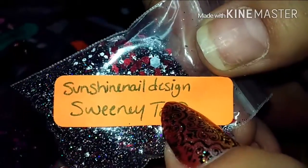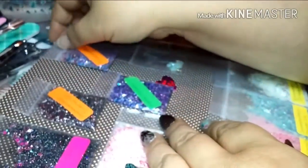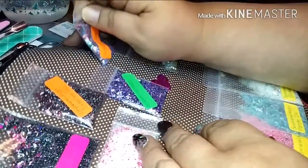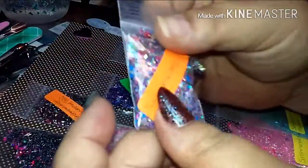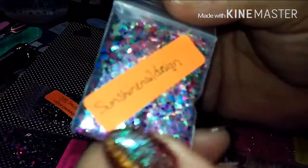This is her YouTube channel, guys — you need to go check her out: Sunshine Nail Design. She is super sweet, super awesome, makes beautiful mixes, tries her hand at colored acrylics which turn out really beautiful. She's just a sweetheart, a genuine person — easy to talk to. She's got the cutest little girls. And there's this next mix right here — it doesn't have a name on it but it's gorgeous.